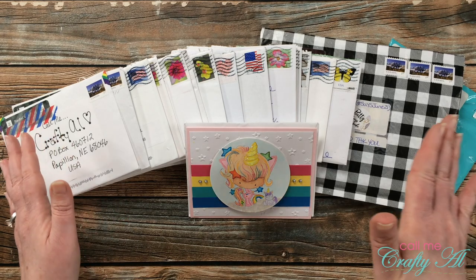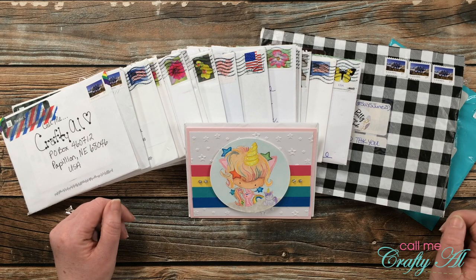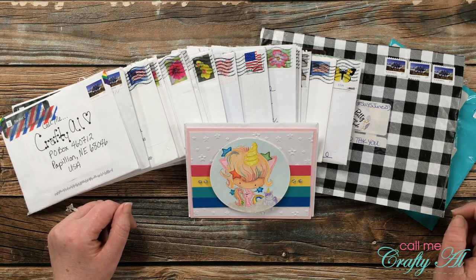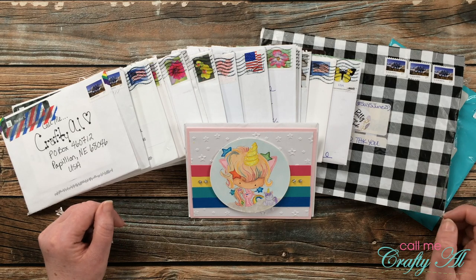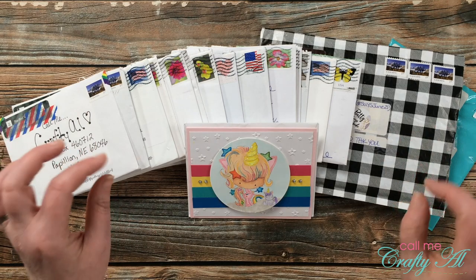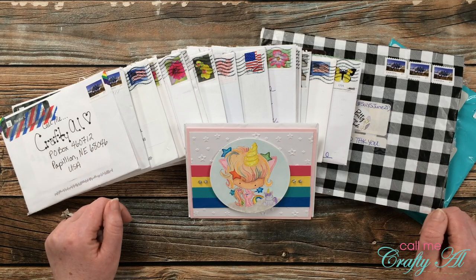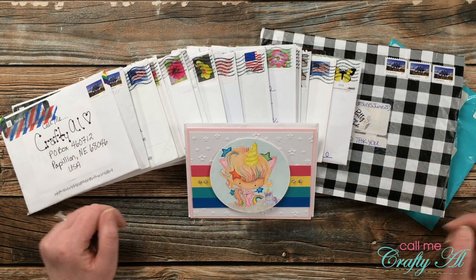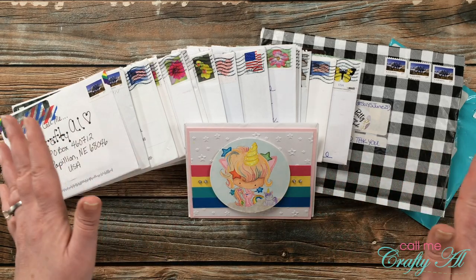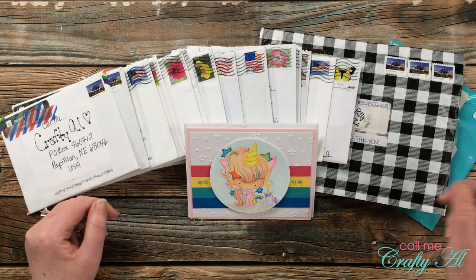I do have a video linked in the description box below that gives you more details. If you share on YouTube or Instagram, each month on the sheet load of cards printable there are a couple hashtags that I would love for you to use so I can come see what you've created. In the description box I have links to the YouTube videos and Instagram posts that use this month's hashtags. Even though I only share videos and Instagram posts for a specific month, if you send in a card you can use any month's sheet load and I'll still share it.